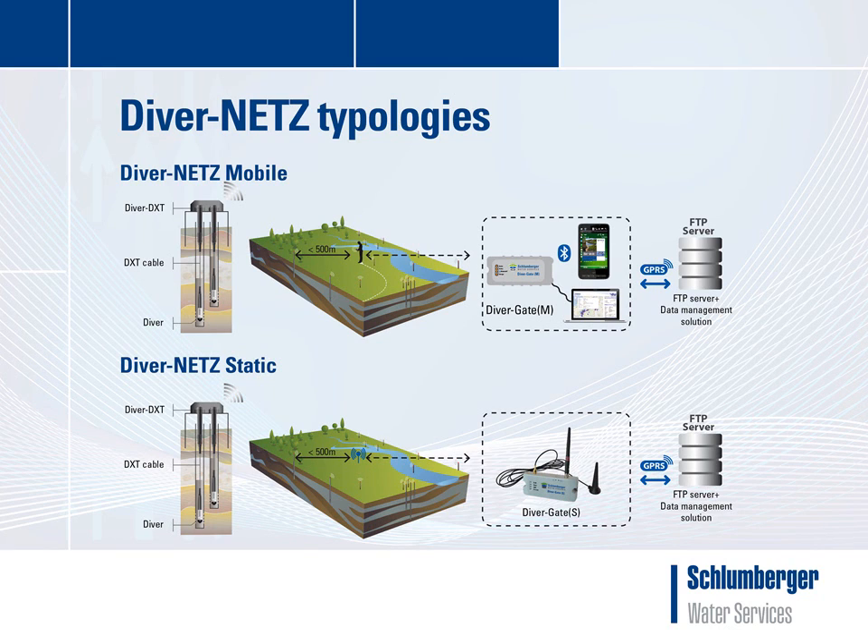DiverNets consists of two typologies: the DiverNets mobile solution and the DiverNets static solution. In both solutions, the diver is connected to the DiverDXT by a communication cable. The DiverDXT contains a low-power, short-range radio.